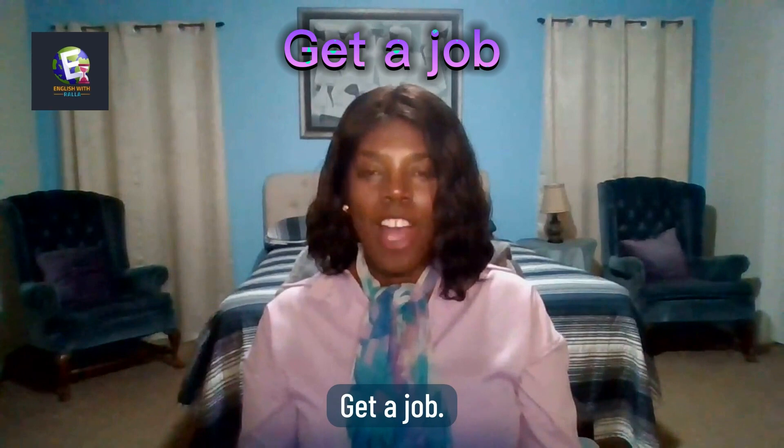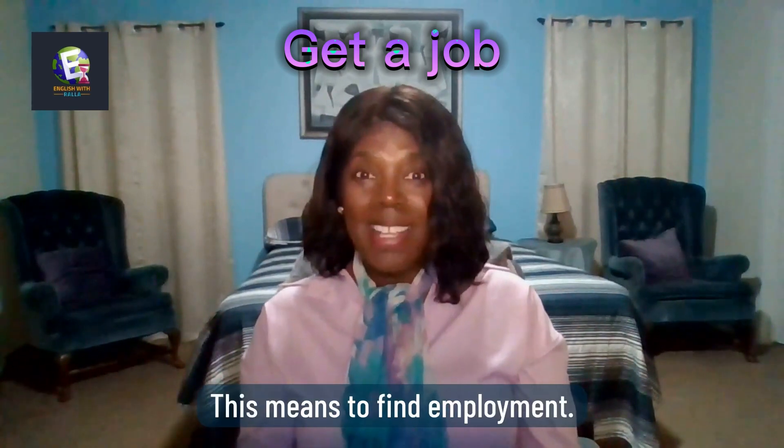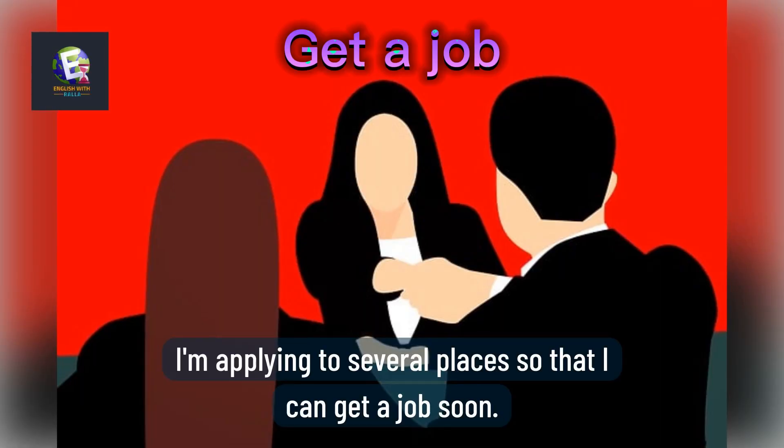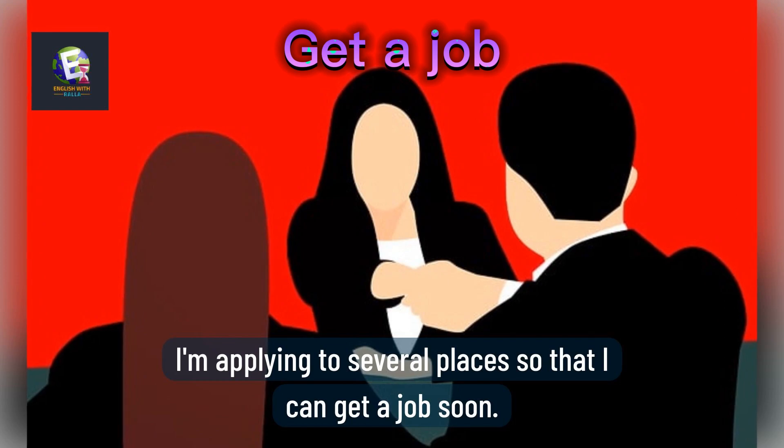Get a job means to find employment. Here is an example: I'm applying to several places so that I can get a job soon.